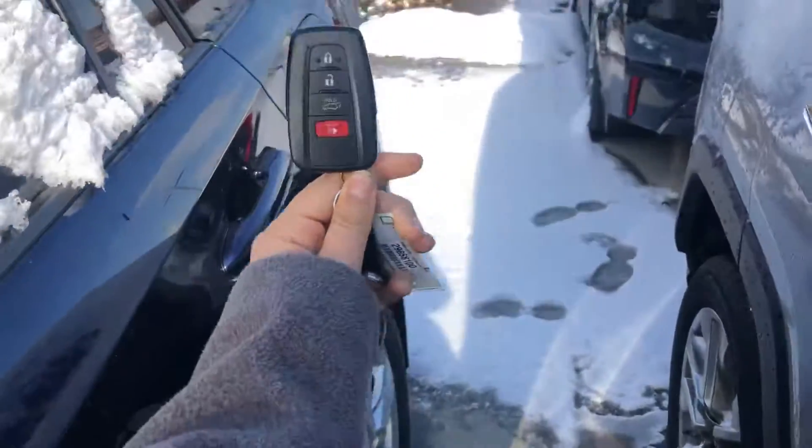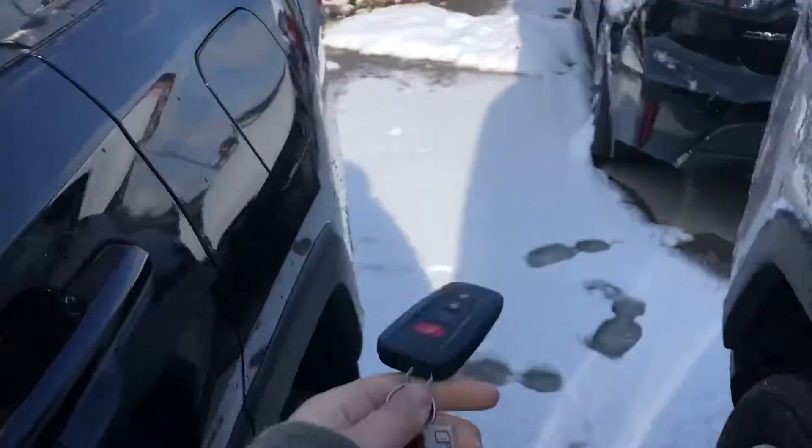Starting off with the key fob, you have a smart key system on the XLE, which will give you keyless entry and a push-button start.